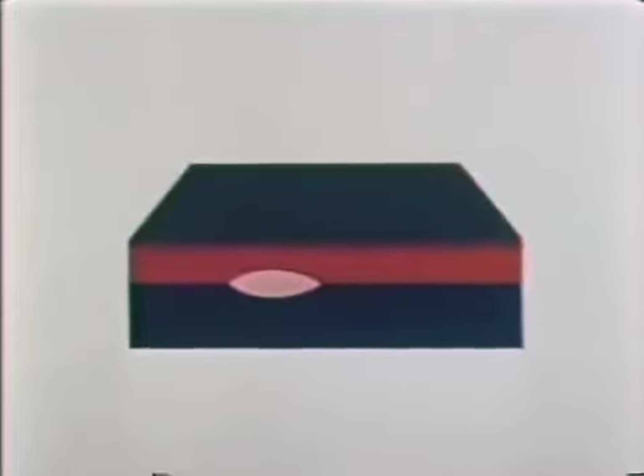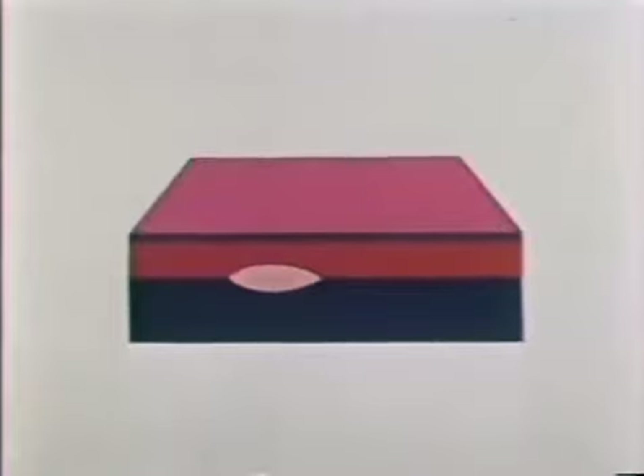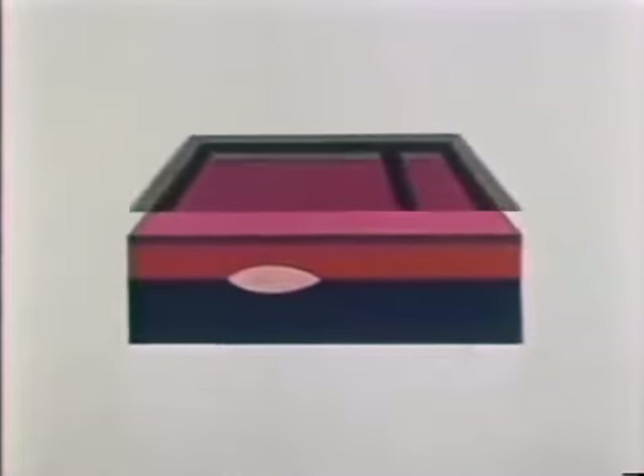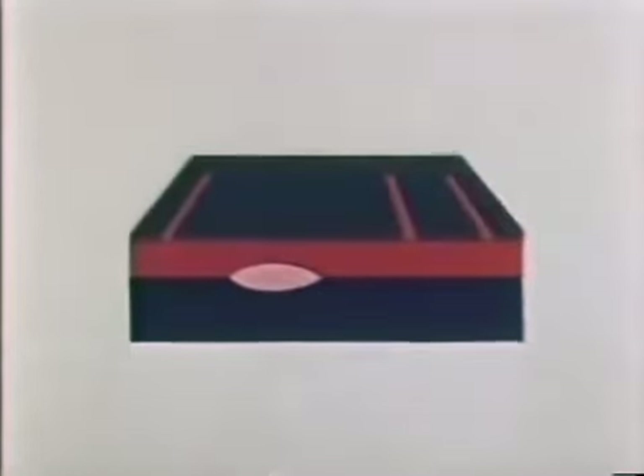Now we're going to strip off the passivating layer and grow a new layer of silicon right on top of the diffused wafer by a process called epitaxial growth. Now we form electrically isolated regions on the wafer by a process of diffusion, photosensitive coating, masking, exposure, rinsing, etching, and diffusion.